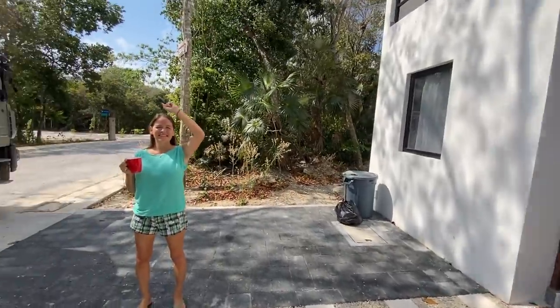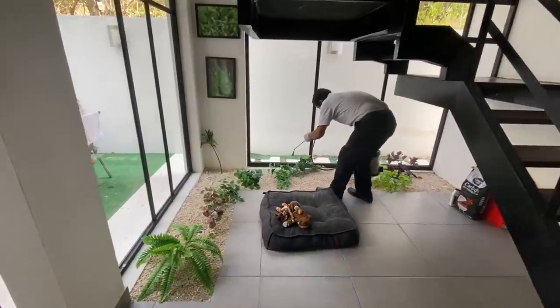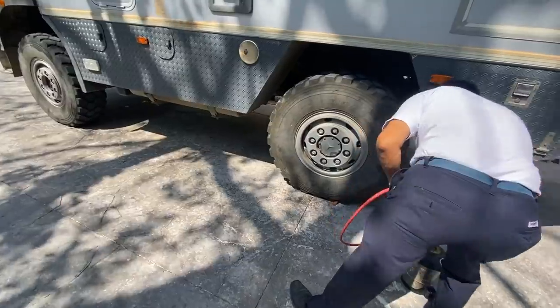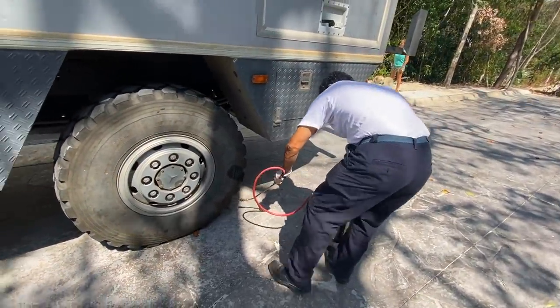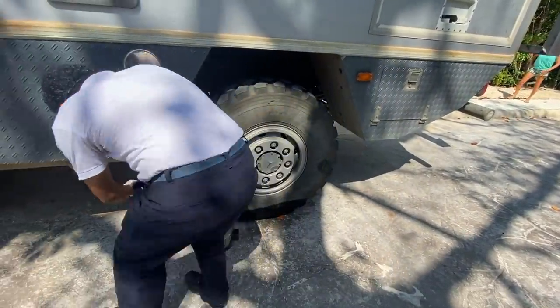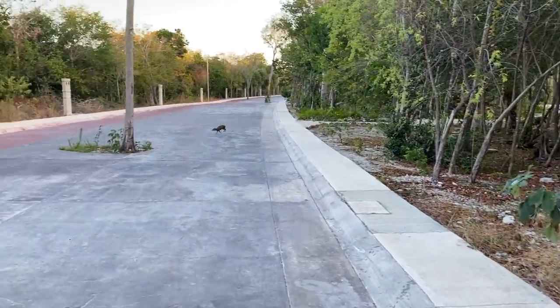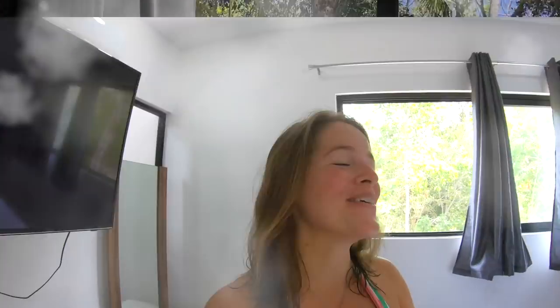They are doing the fumigation of the house for all kinds of animals — scorpions, ants, and spiders. Since we've been parked here a little longer, it was nice to also spray my tires so there are no ants going inside the truck. They also deal with horse flies — a lot of them come here, and after this fumigation you can see them all on the floor because they die. It's so painful when they bite you — it's crazy.